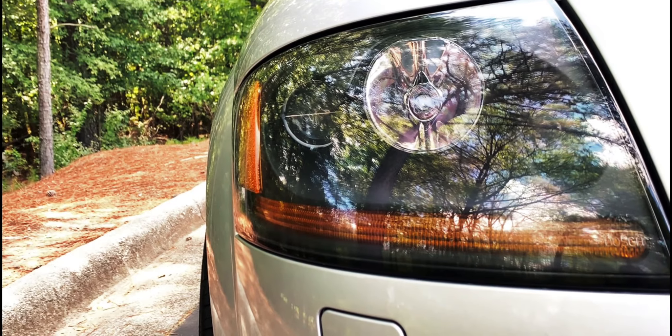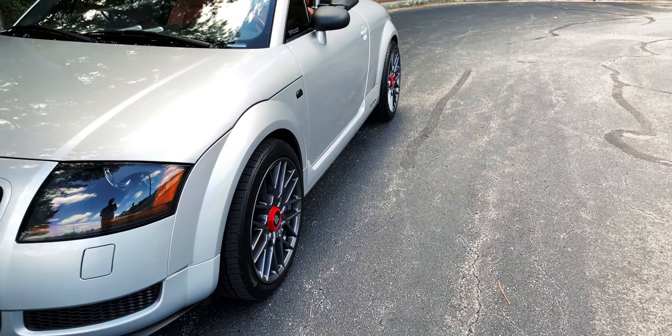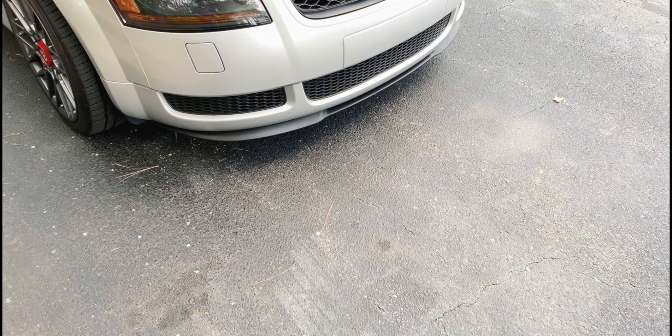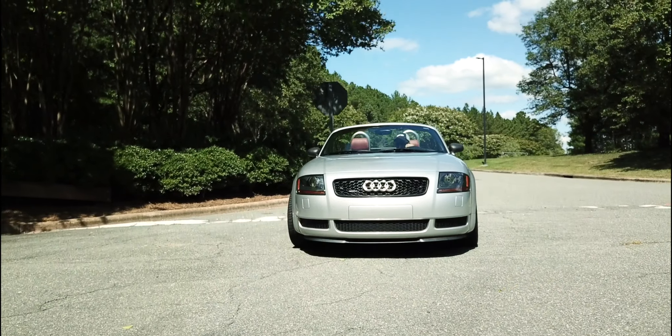Initially I went for different, more modern headlights, but I went back to stock because they are better. I did a front lip just to, again, enhance the black contrast with the silver.